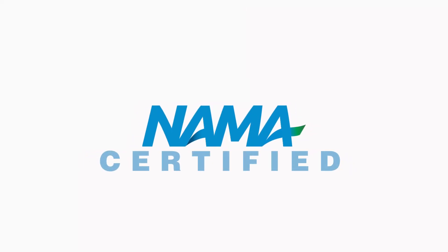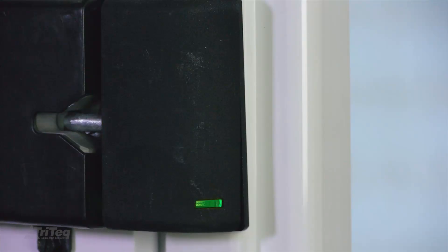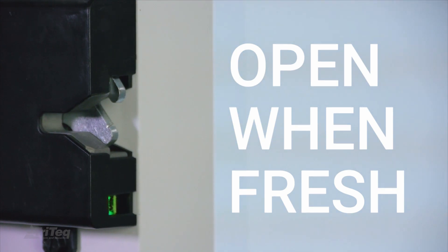The FreshIQ Lock has passed NAMA's rigorous testing standards for health timer certification. The Intelligent Lock secures your temperature sensitive products when needed, making your micro markets both health department compliant and worry free.